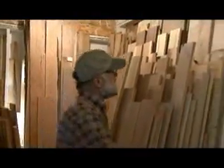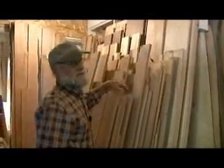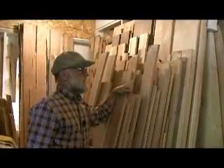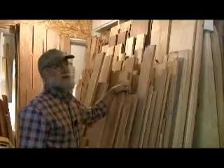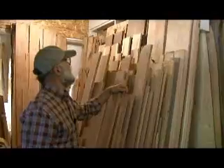Another wood that we have quite a bit of is American chestnut — you can see some matched pairs of it here. That was the first one to be just about wiped out by a blight. There were a few trees north of Savannah that I heard about, and a man brought over some logs, and we have that, which is rather rare.